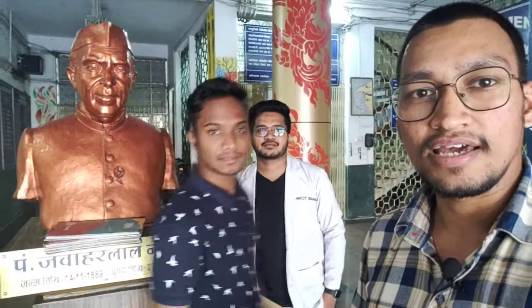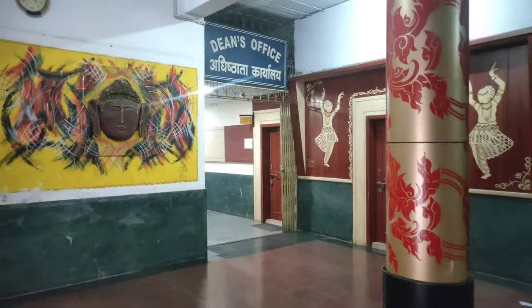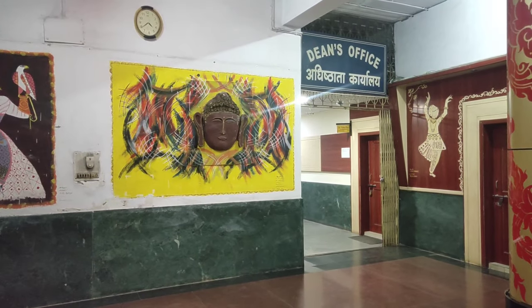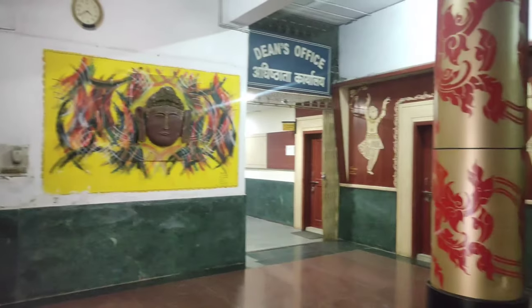So we are going to enter, and this is Nehruji's Murti. Now let's go to the lecture hall. Here you can see the Dean's office. Here you can see some paintings that were made in 2018 — Fine Arts and College Fest.